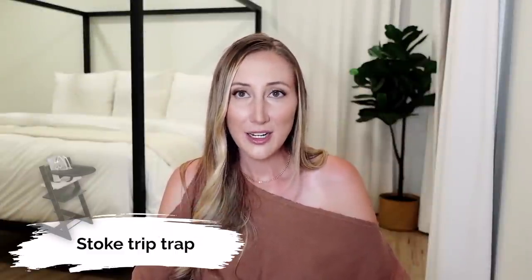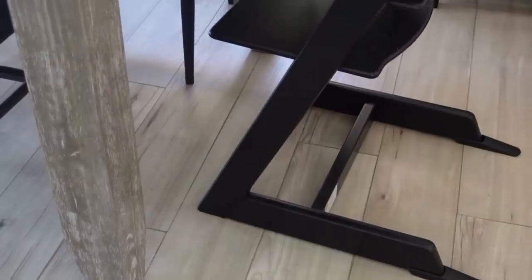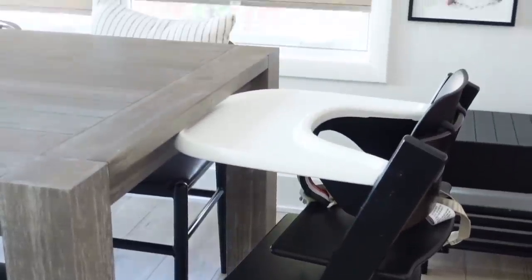Another thing I regret buying is the Stokke Tripp Trapp high chair. This high chair is very highly raved about, but every child is so specific and my child hates it. It's very expensive — like a $300-plus high chair. Everyone touted that it was ergonomic, perfect for positioning while eating, and grows with your child — a chair you can keep for years. I love that it matched our aesthetic and dining room, but my son hates it and won't sit in it. He needed more support when beginning to eat and the chair is not comfortable at all. Now it's just a display piece of furniture because my son will not use it.